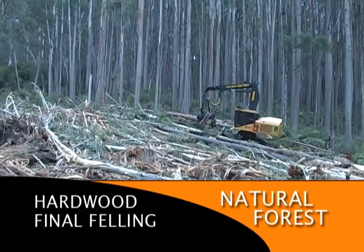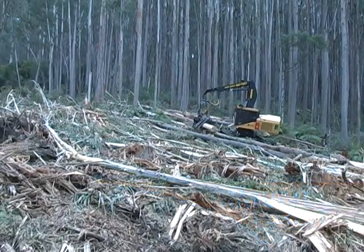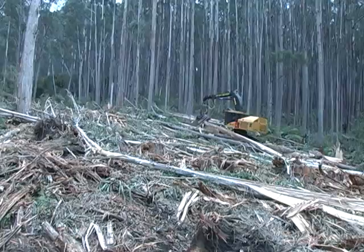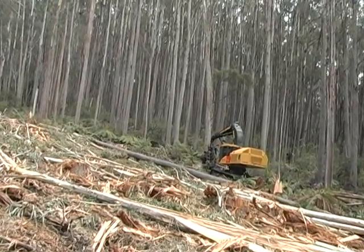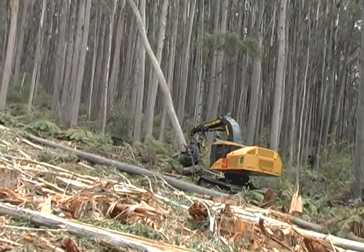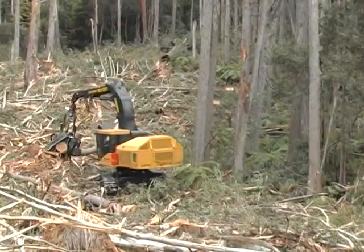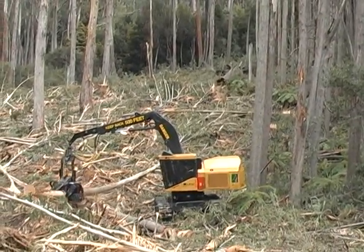TigerCat machines are working in niche applications in high-value native hardwood forests in Australia and South America, where minimal site disturbance is essential. This L870C feller buncher has a modified boom, enabling it to accept a 4.5-ton harvesting head. The machine is felling, debarking, and shoveling a steady diet of 70-year-old regrowth mountain ash.